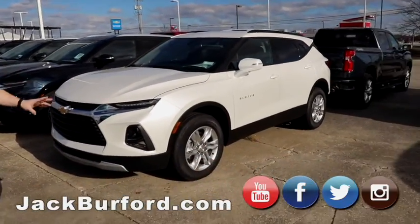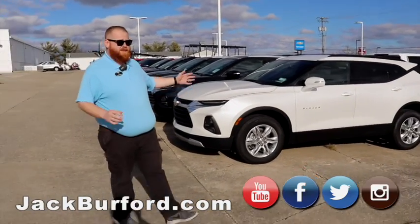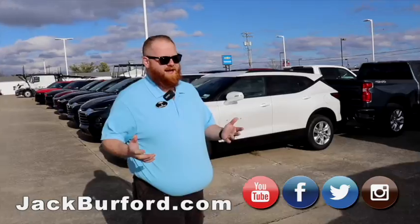Got the white right here. This is a gorgeous white — it's kind of a pearl. It's a great color. And this isn't a Premier. This is actually a great Blazer we can work a great deal on right now, have you in a lower monthly payment on a brand new vehicle.